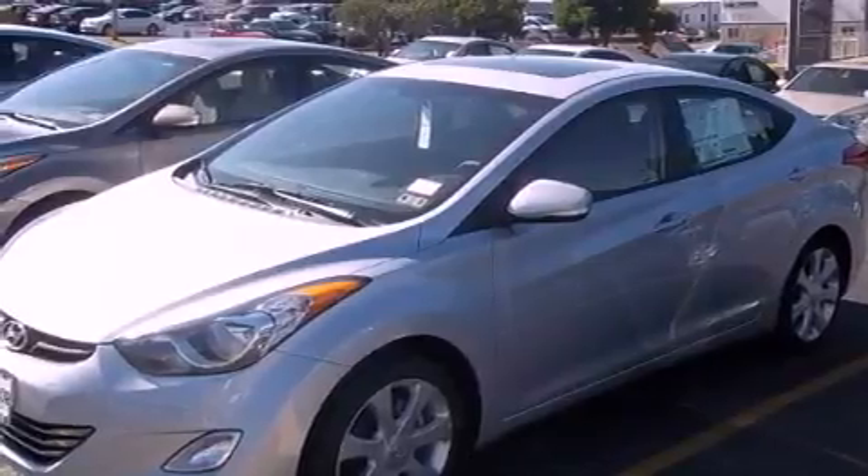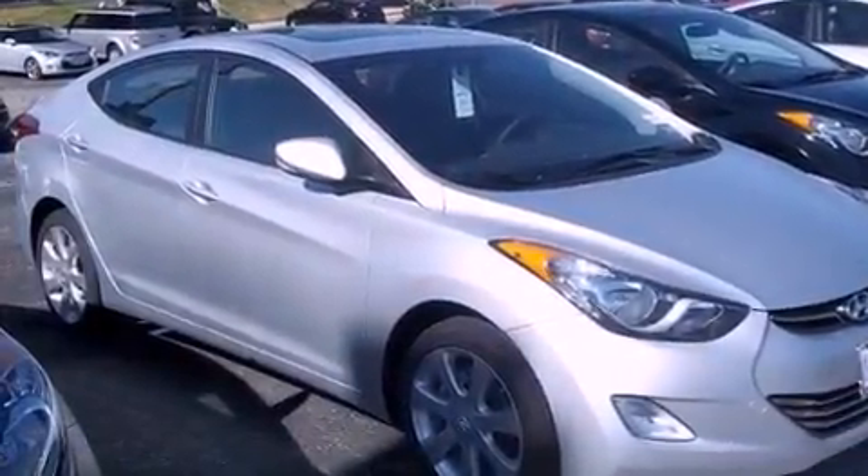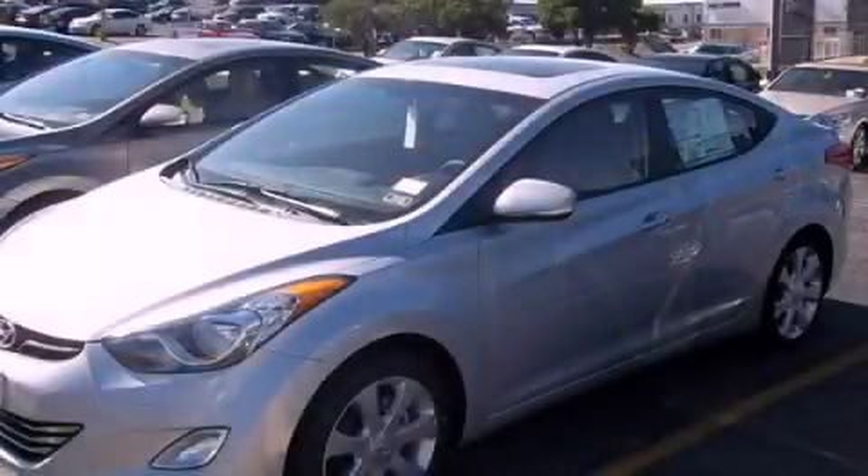And XM satellite radio which streams commercial free music, news, sports and more. This vehicle won't last long at this price. Call and arrange a test drive now.